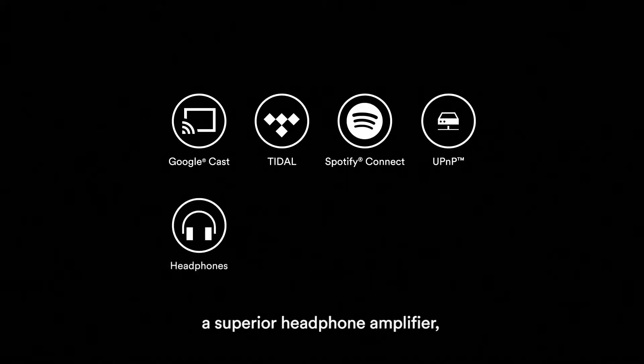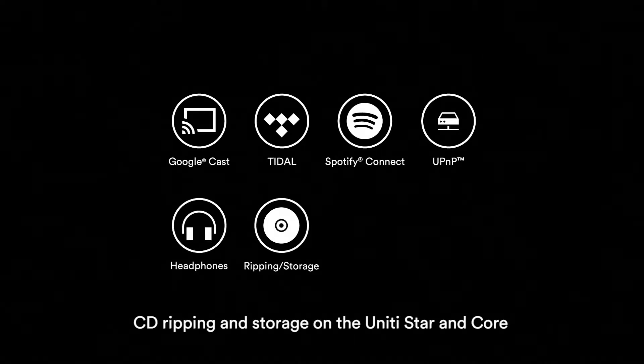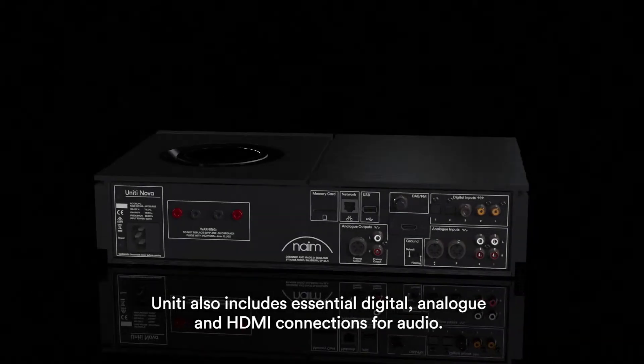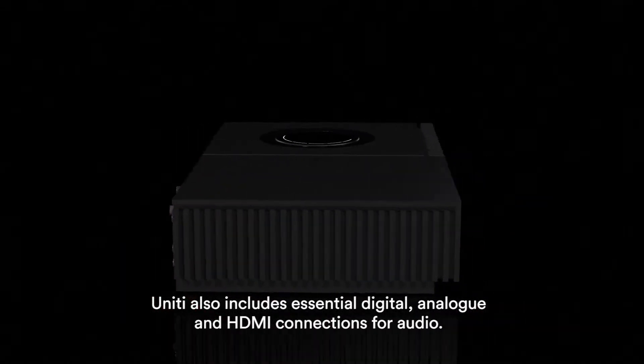With a groundbreaking array of features including Google Cast, Spotify Connect, universal plug-and-play, a superior headphone amplifier, CD ripping and storage on the Unity Star and Core, as well as AirPlay and Bluetooth, Unity also includes essential digital, analog, and HDMI connections for audio.